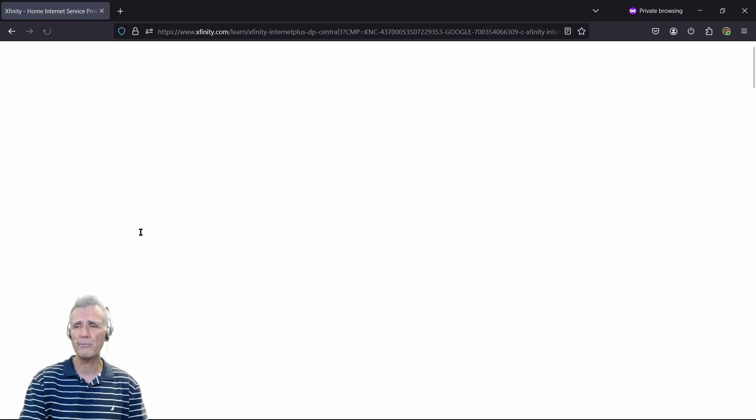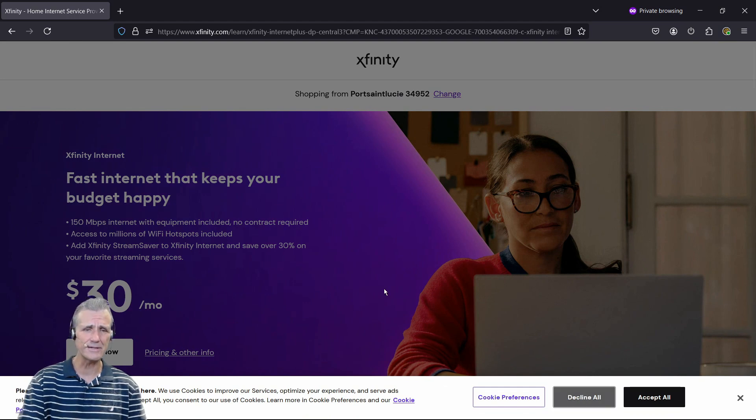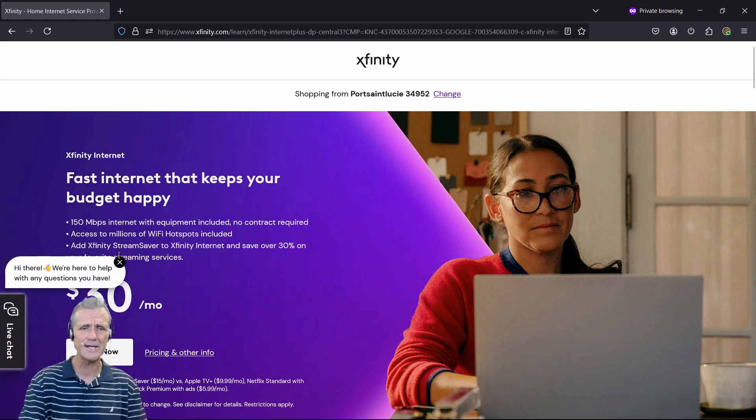But if they won't play ball with that, and you have someone else in the house that can sign up, you see that they actually do have 150 megabit service from $30 a month. Now that doesn't include equipment rental — they'll charge you $15 a month for their modem, which you could replace by getting your own modem and your own router. But $30 a month is where they start, at 150 megabits per second.